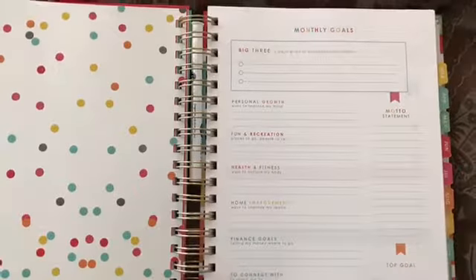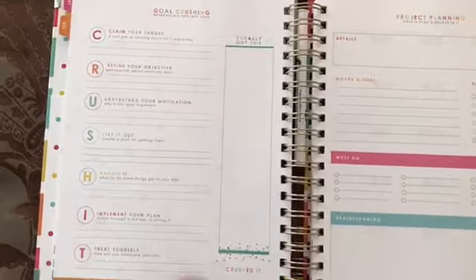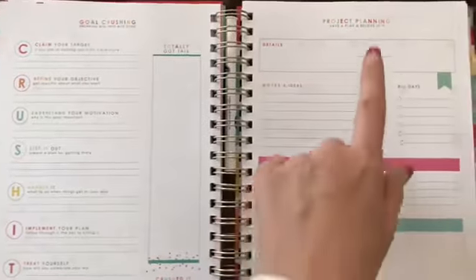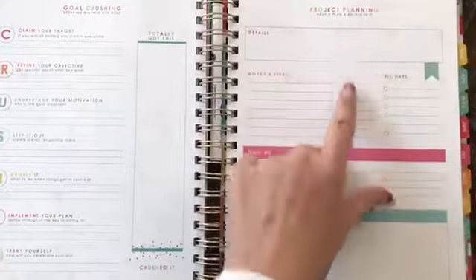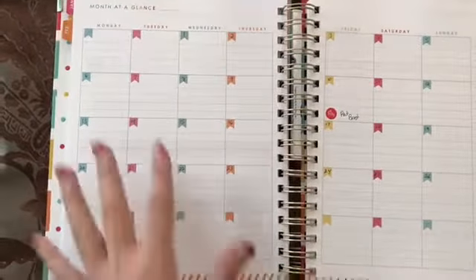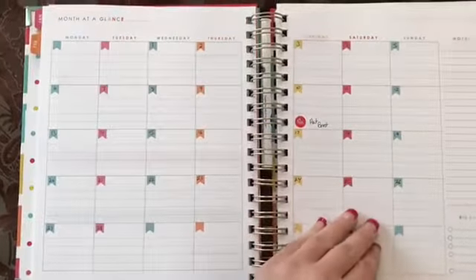It's very well made. So it gives you a page for monthly goals, goal crushing it, project planning. This is going to come in handy for us. This is how I'm used to calendars looking. I've gone ahead and put important dates on.